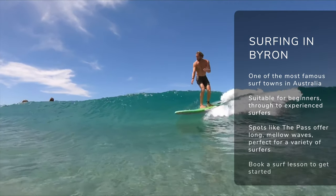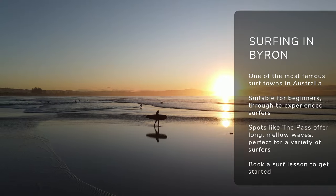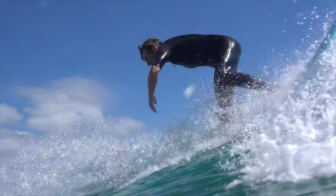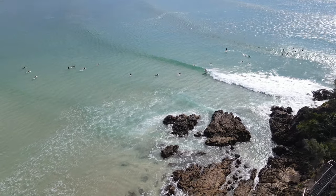You can't head to Byron Bay without surfing — it's one of the most famous surf towns in the whole of Australia. Whether you're looking to learn to surf or you're an experienced surfer, there's waves here to suit. If you're looking to learn, I recommend the crew at Style Surf — they do some awesome lessons right in the bay. For experienced surfers, there's heaps of amazing surf spots around, including the Rec, Main Beach, the Pass, Talos, and further down the coastline to spots like Broken Head. Grab a board and I'll see you in the line-up.